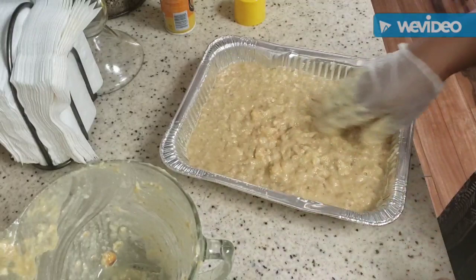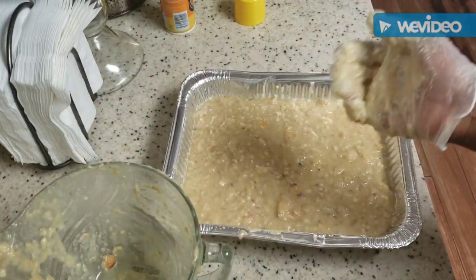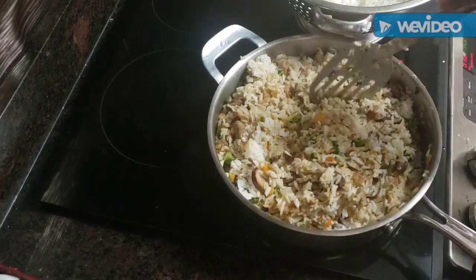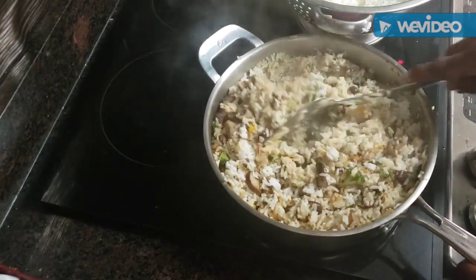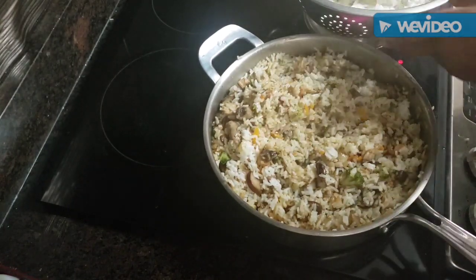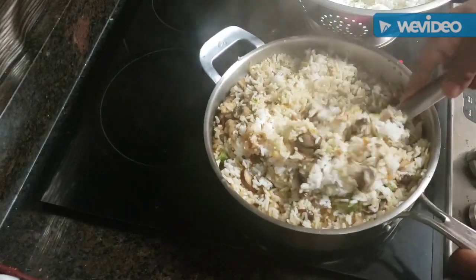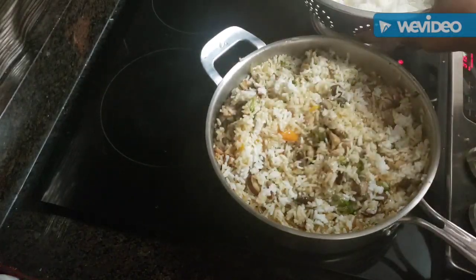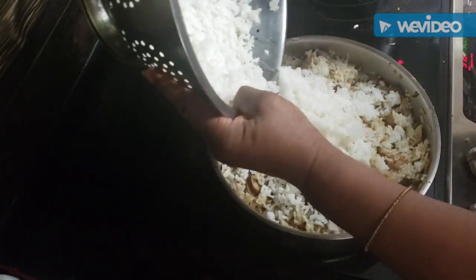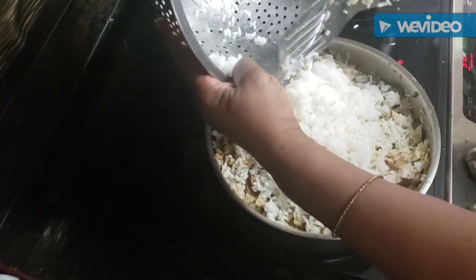Bread pudding is real simple and easy to make. So the bread pudding is a done deal, ready to go into the oven. The camera wasn't on for a moment but I'm adding the rice to the veggies and the chicken. I had three cups of jasmine rice for this portion — I always do jasmine rice. It's gonna be so good, and I've got my other food already in the oven cooking.